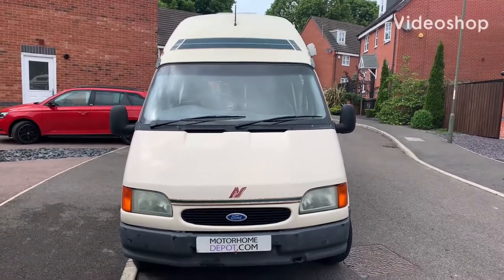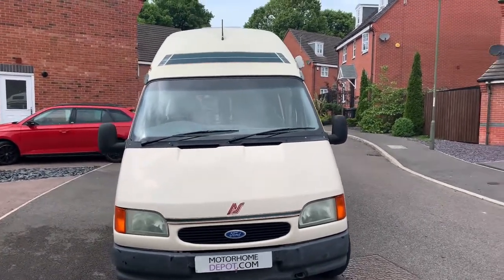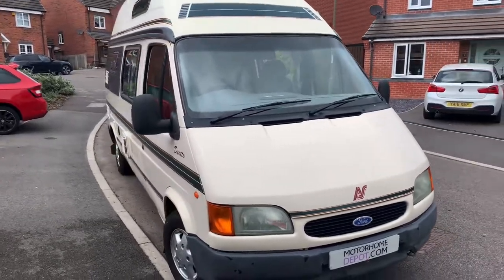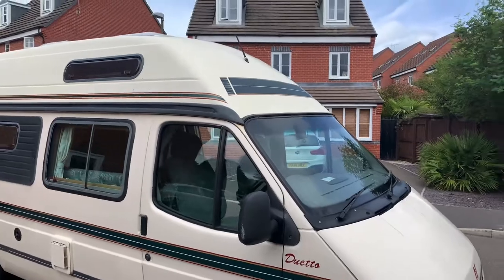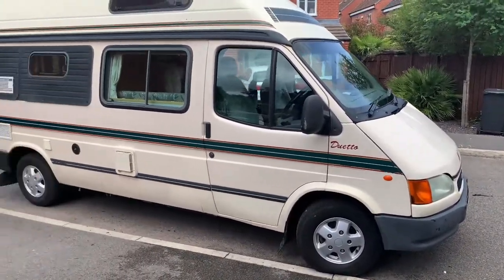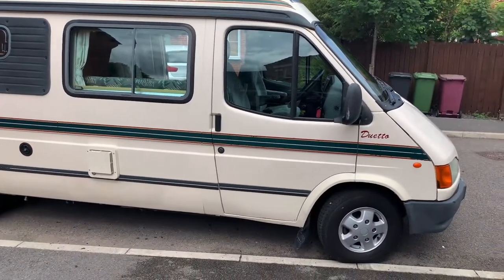Hi guys, it's Richard at Moto Home Depot and I'm going to be showing you around this 1998 Auto Sleeper Duetto. It is low mileage, it is the two and a half litre diesel and has just done just over 66,000 miles. I will point out anything as we go around — there are some minor bodywork issues on this camper van.